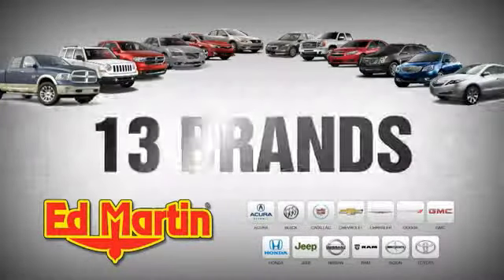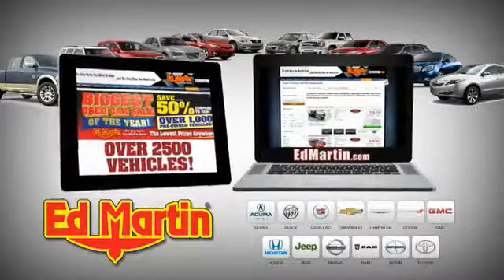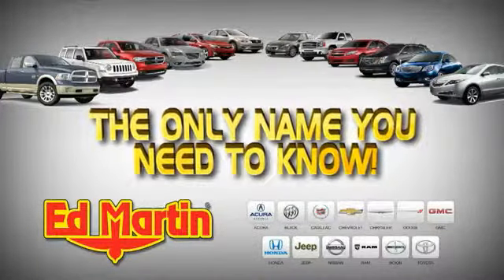8 locations, 13 brands, over 2,500 new and used vehicles online at edmartin.com. Ed Martin is the only name.